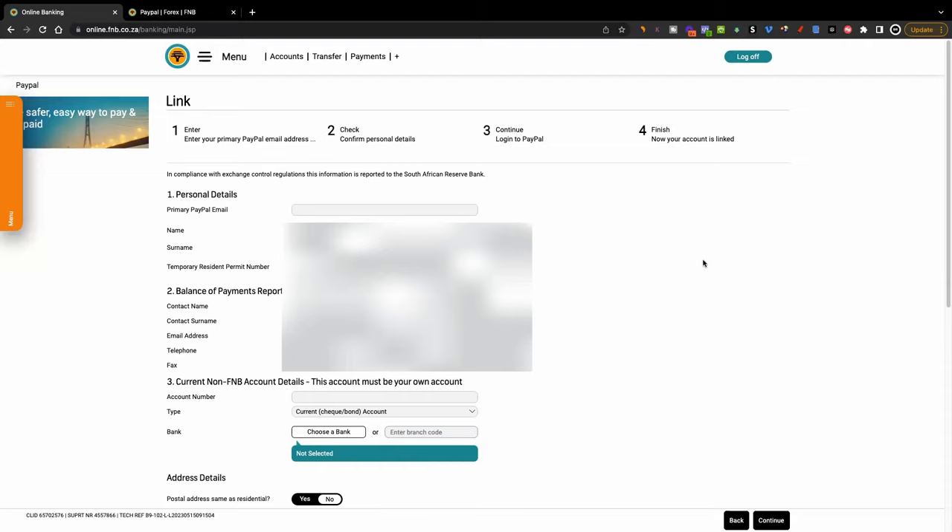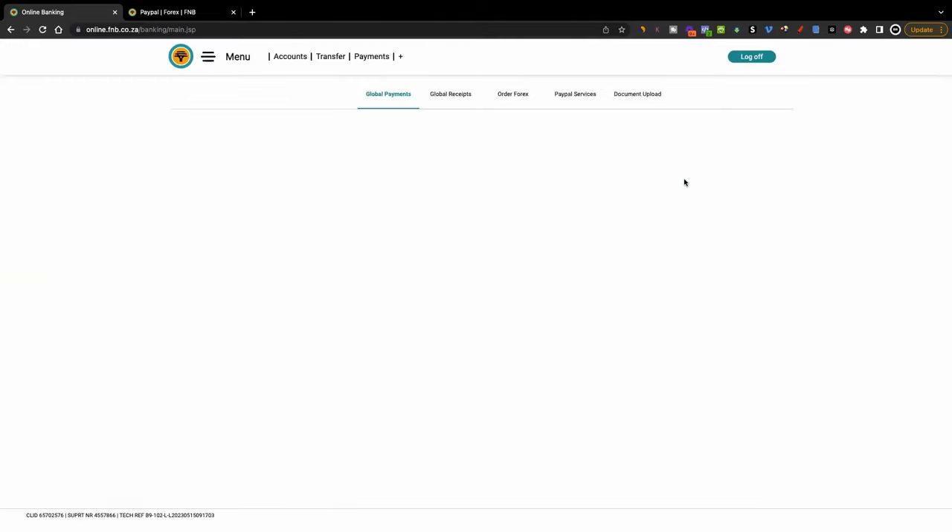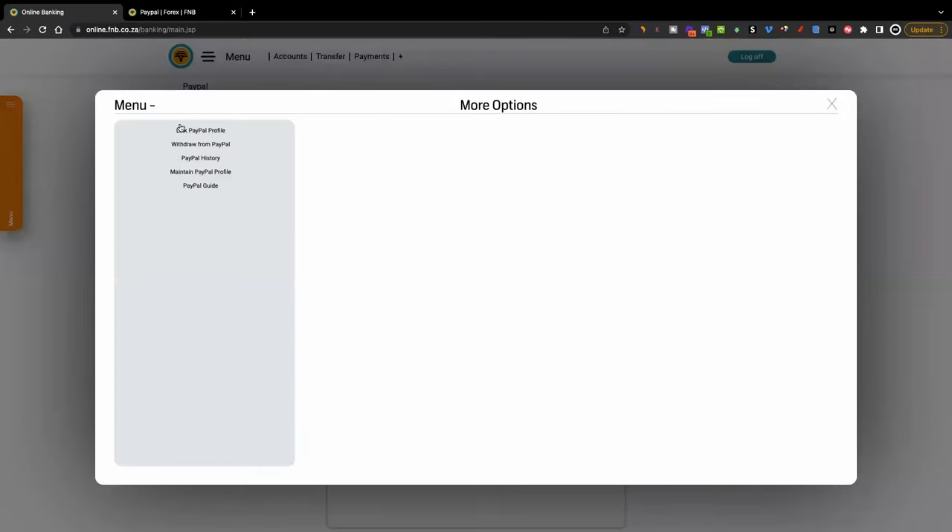Now let's say your account is linked and you want to actually withdraw money or access your cash. Come back to the menu, follow the same process — click 'Forex', then click 'PayPal Services'. When you come to the menu, it will give you the option 'Withdraw from PayPal'. Click on that option and it will give you a couple of questions to fill in, and you are done. You'll be able to receive your payments within three business days of withdrawing your money. That's how simple it is.